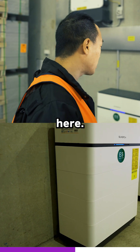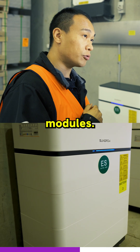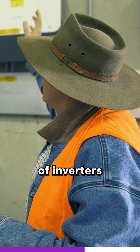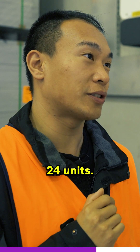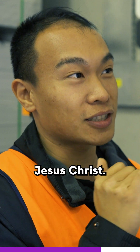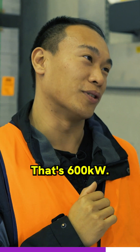We've got three batteries here, and each battery has four battery modules. So what's the maximum number of inverters you can parallel together? The maximum is 24 units in parallel. So if you do the math — oh Jesus Christ — that's 600 kilowatts.